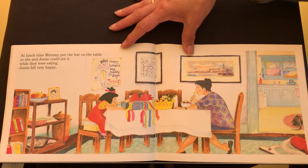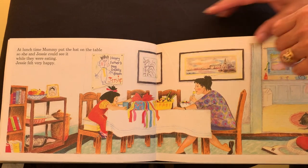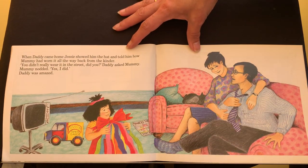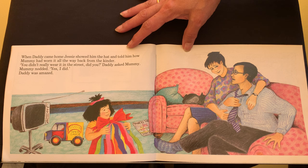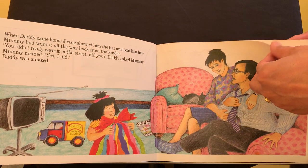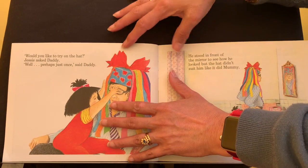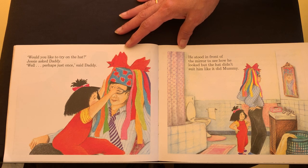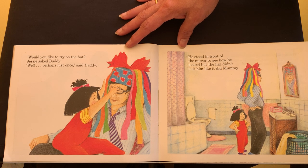At lunchtime, Mummy put the hat on the table so she and Jessie could see it while they were eating. Jessie felt very happy. When Daddy came home, Jessie showed him the hat and told him how Mummy had worn it all the way back from the kinder. You didn't really wear it in the street, did you? Daddy asked Mummy. Mummy nodded. Yes, I did. Daddy was amazed. Would you like to try on the hat? Jessie asked Daddy. Well, perhaps just once, said Daddy. He stood in front of the mirror to see how he looked, but the hat didn't suit him like it did Mummy.